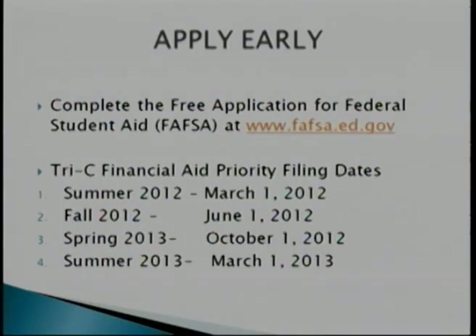We do have priority deadlines. You want to get it in early because that gives us ample time to process your information. Late applicants — if you are late getting your information to us, we cannot ensure that your aid will be processed in time for your classes. You may have to secure a payment with the enrollment center just to hold yourself in class.